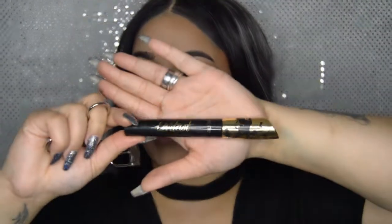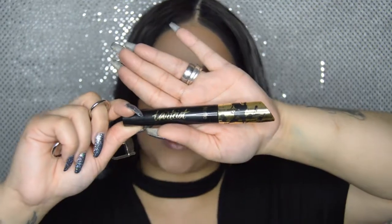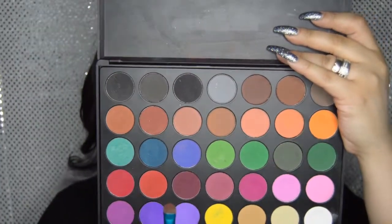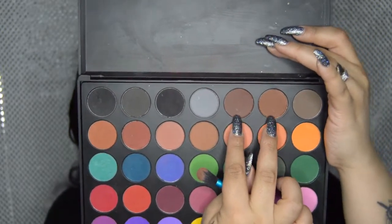Now I'm going in with the Tarte Mascara and coating my top and bottom lashes. Lashes are on. Now we're going into the bottom lash line — going in with the Morphe 35C palette and a smudge brush, using two shades to smoke out the bottom water line.